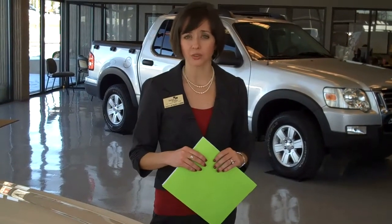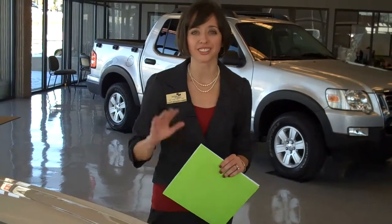Again, this is Casey from Jenkins and Wind. Thank you for joining us. If you have any questions, Facebook us, email us, live chat us, call us. We're here to serve you and would love to answer your questions. Have a great day!